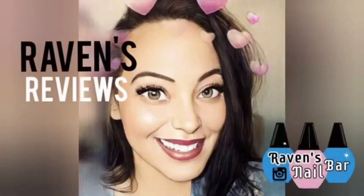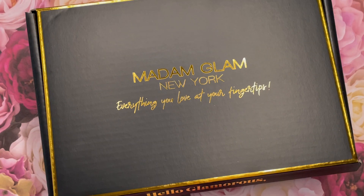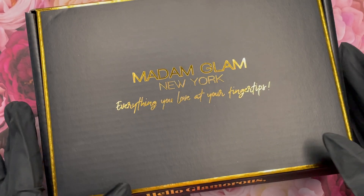Hey my loves! This is Raven from Raven's Reviews and welcome back to the channel!